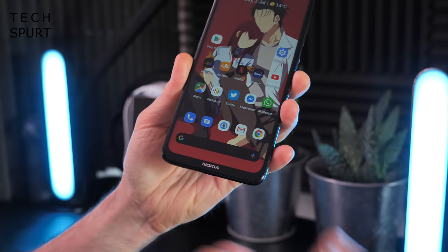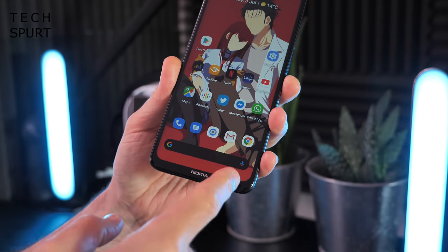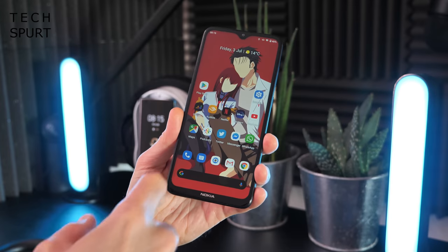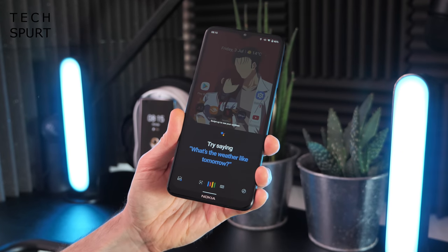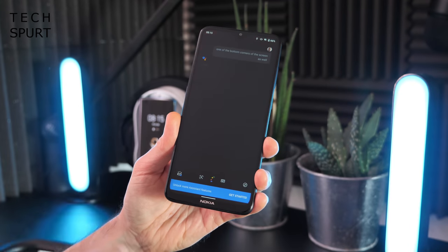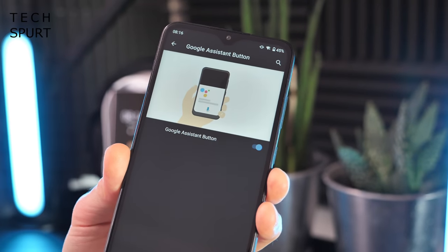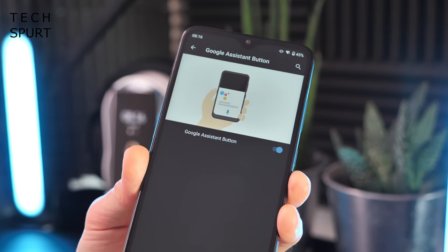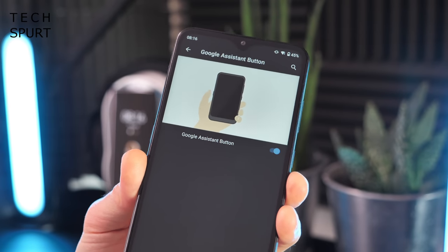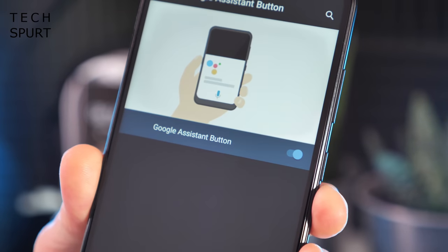You've also got the omnipresent search bar down at the bottom for Google searches. You can also activate the Assistant by tapping the little mic button, or by just saying 'Hey Google', and you can even simply swipe up from one of the bottom corners of the screen. You're basically covered. In fact, it's kind of a shame you can't remap that Google Assistant button to open up the app of your choosing - who needs 10 different ways to load up the bloody Assistant? Unfortunately, all you can do is knock it on or off.